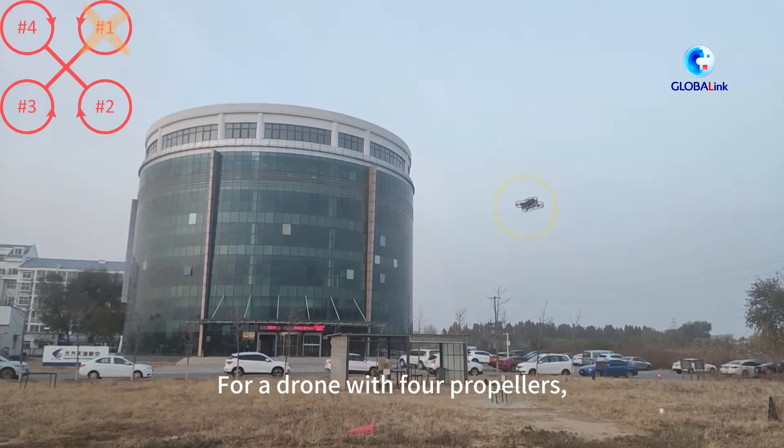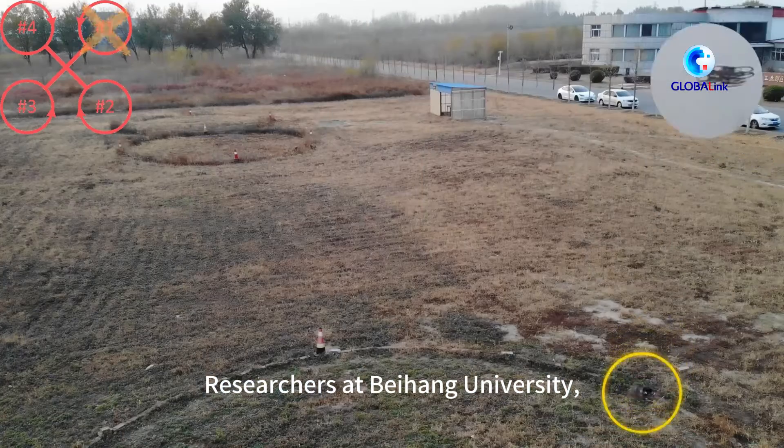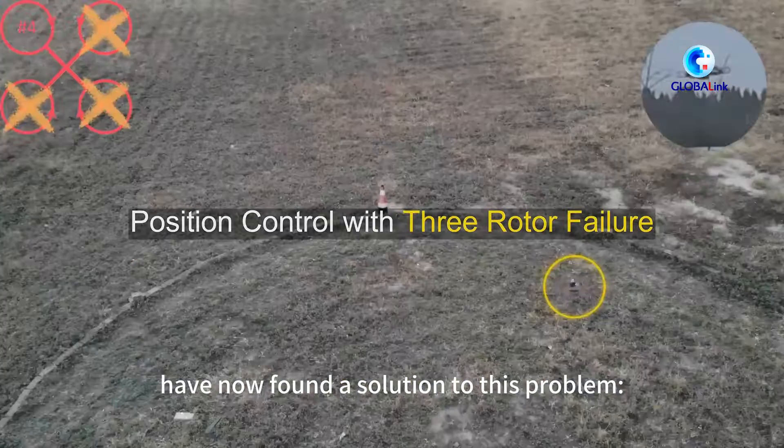For a drone with four propellers, also known as a quadcopter, the failure of one motor is a big problem. Researchers at Beihang University, specializing in aeronautical and astronautical research, have now found a solution to this problem.